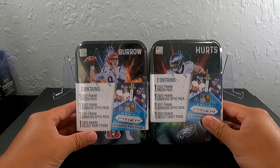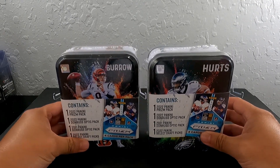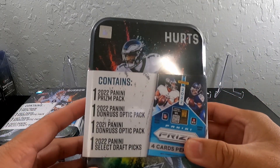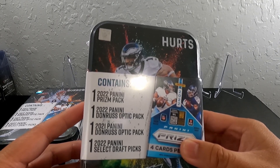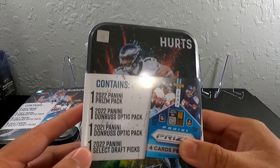Today we're gonna be opening a few of these packs. I've been seeing this all over on Facebook and these packs are 25 bucks at Walmart. It contains a 2022 Prism pack, 2022 Donruss Optic, 2021 Donruss Optic, and a 2022 Select Draft Picks.